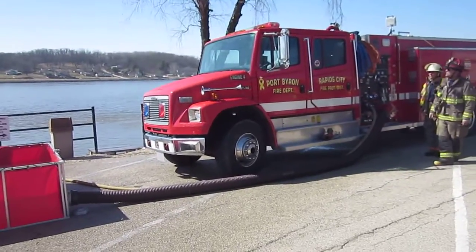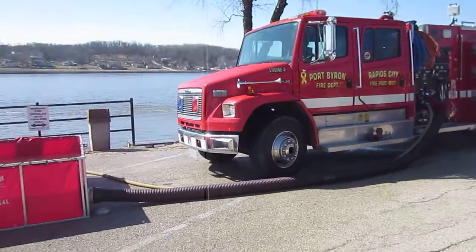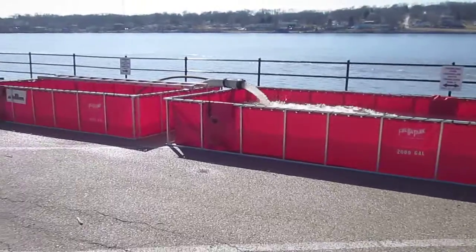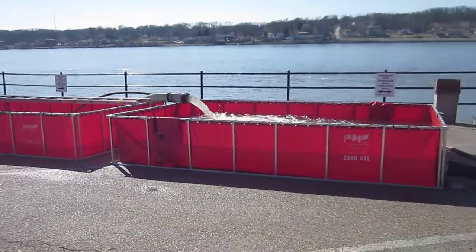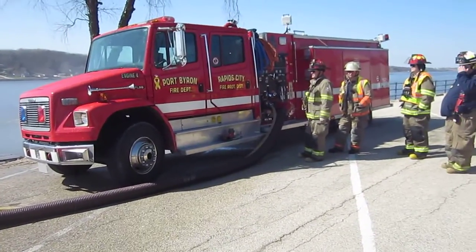We're here at Port Byron, Illinois, doing a World Water Supply class. Right now we're using a quota tank, single-lane tank. We've got a dual tank setup, dual 2000s, transfer and water. This is Port Byron, Rapid City Fire Protection District.